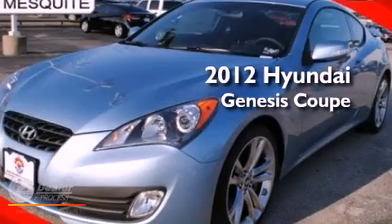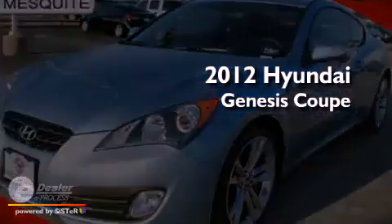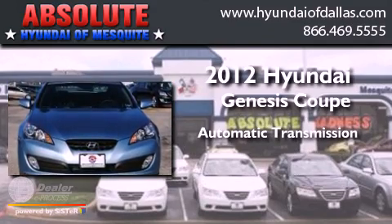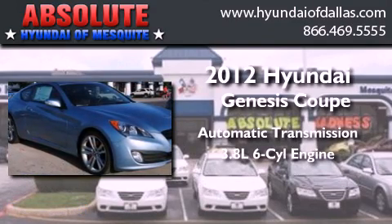This is a 2012 Hyundai Genesis Coupe. This four-door sedan has an automatic transmission and a 3.8-liter V6.